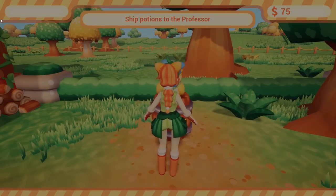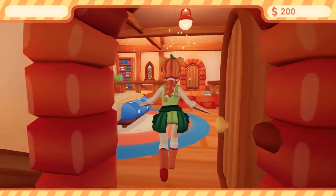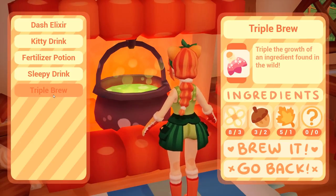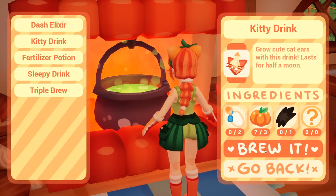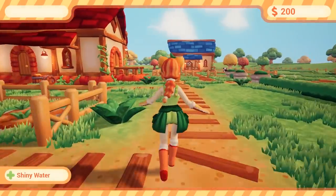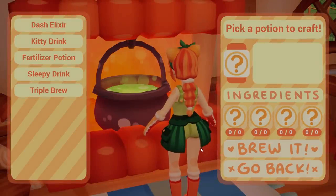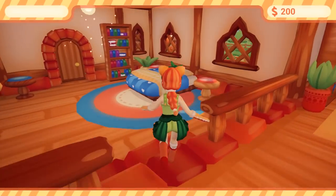What can we sell today? Lots of sleepy drink apparently, but sleepy drink requires dark water and I can only get that on a dark day, so I don't think I can make any more. Dash elixir — again, I keep forgetting the well. Every day I forget to draw water from the well until I brew my potions, and then I realize I could make dash elixir if I had water. Now I'll go get some.